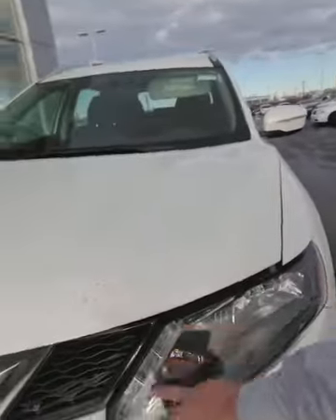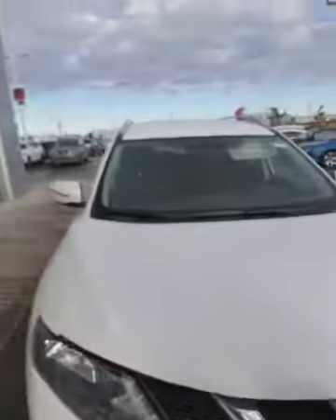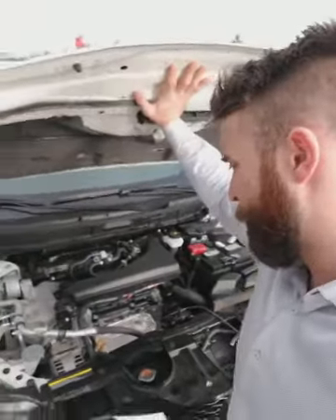First off, you have LED daytime running lights, shadow resistant headlights, and the block key cords are routed through the front for you. Underneath the engine bay here, it's the 2.5 litre inline 4 with a continuously variable transmission.